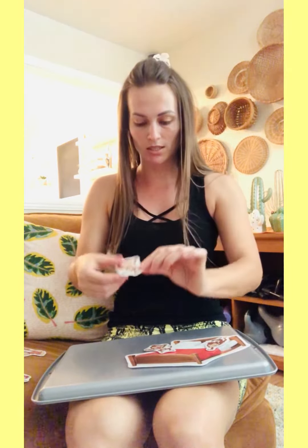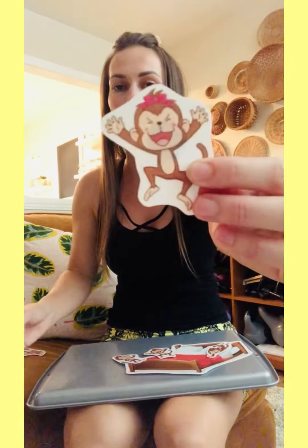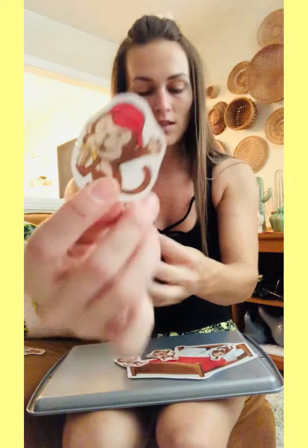Hey everybody, it's Teacher Morgan, and today I'm going to be singing The Five Little Monkeys Jumping on the Bed. So I know you've probably heard this song before, but I wanted to show you these cute little magnet pieces that I created. I don't mean I literally created the monkeys, but I did do cute little things like put a bow on this one, a backwards hat on this guy, and the mom — I gave her a little outfit with the phone to call the doctor, of course.